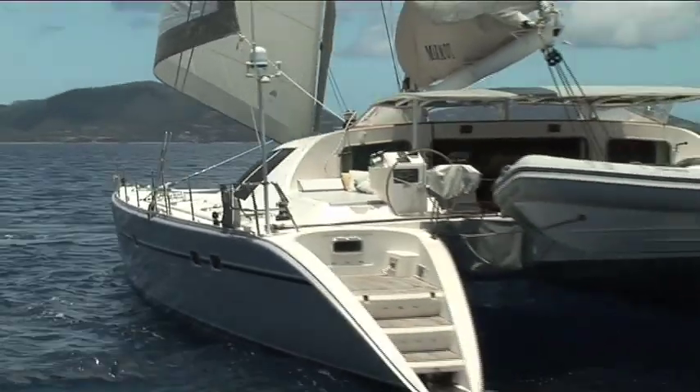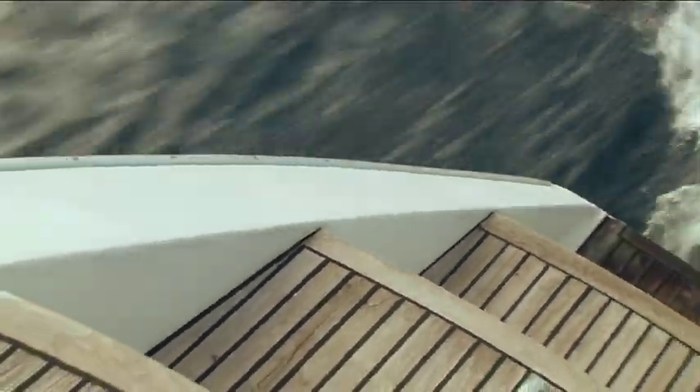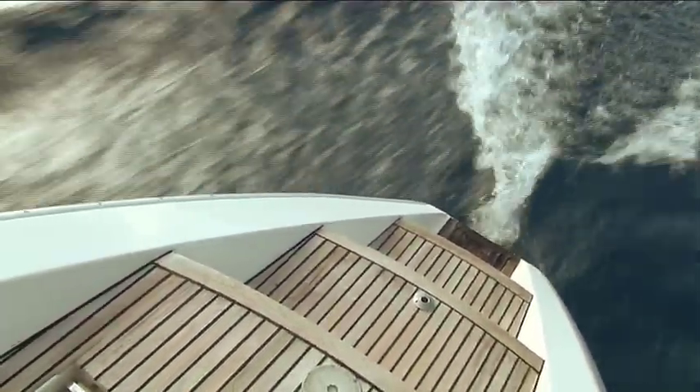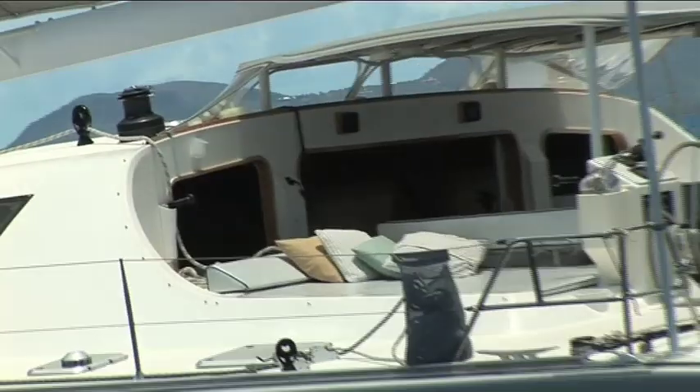The transoms of the boat not only really add to the looks and the lines of Marmot, but they're very functional too — very easy to get up and down, they're not too steep, and they make access for snorkelling and diving incredibly easy.